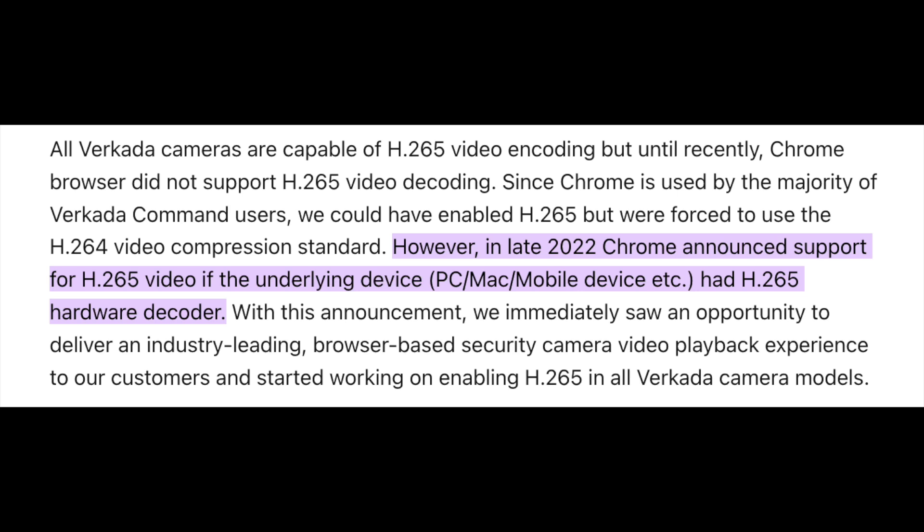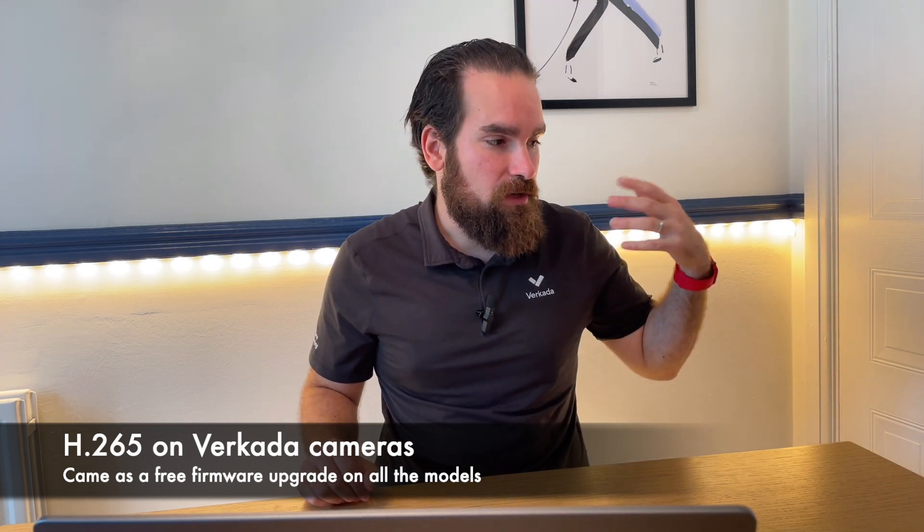Then we announced support for a newer, better codec: H.265. Although the codec itself was not just released, the main reason we took so long to implement it on the Verkada side is because up until last autumn, Google Chrome — the browser of choice for most of our customers — did not support H.265 decoding. As a business geared towards simplicity and ease of use, we realized that releasing H.265 ahead of time would not help. Now that Google Chrome, alongside all modern browsers, supports H.265, it was the right time to release it as a free firmware upgrade for all Verkada cameras. Even if you have a camera purchased a few years ago, you will still be able to turn H.265 on.